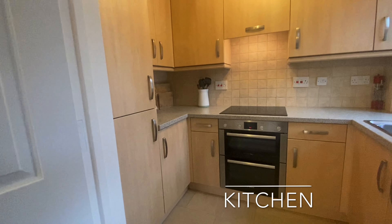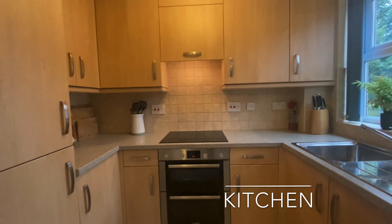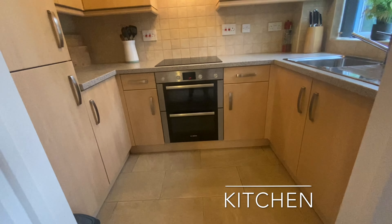The lounge diner provides access to this modern, fitted kitchen, hosting ample work surface and cupboard storage, as well as integrated appliances.